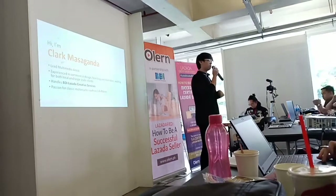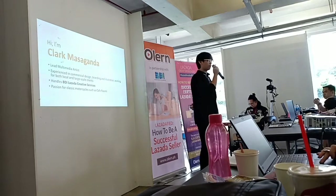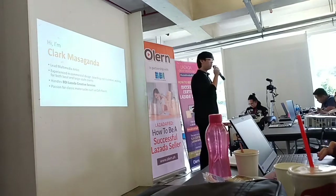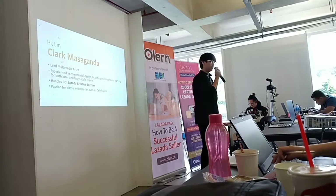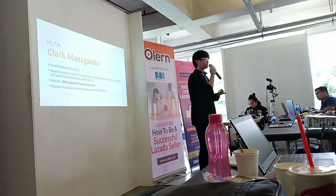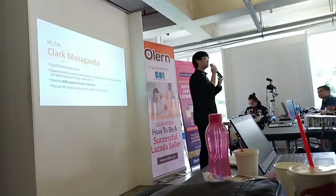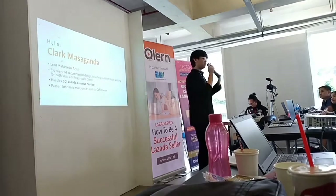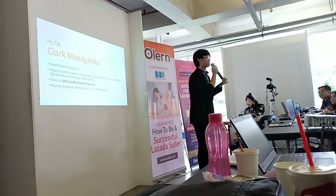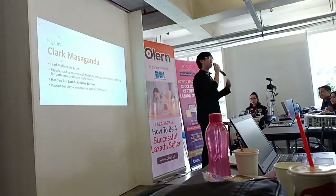I'm Clark Massaganda. I am the lead multimedia artist here at BDI. I am an experienced commercial designer in branding and illustrations. I've worked with local and large-scale companies before. I've been handling the BDI Lazada Creative Services — we are actually the graphic service partner of Lazada, so I'm directly handling and monitoring that. And a fun fact: I'm very passionate about motorcycles and cafe racers.